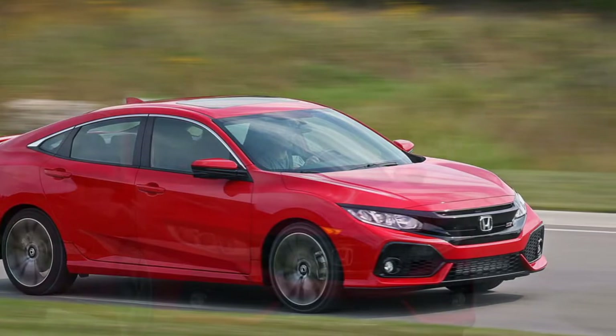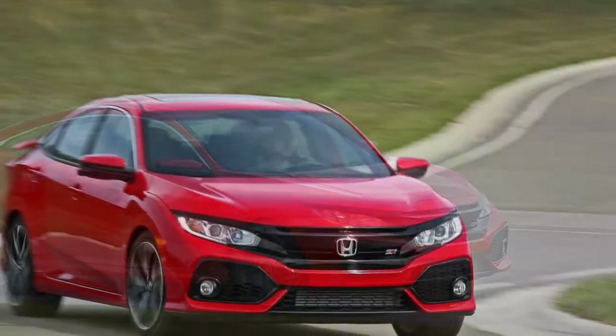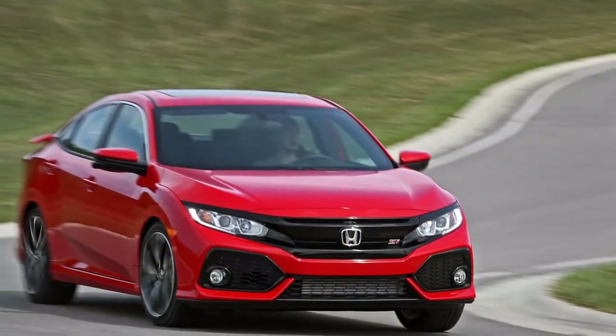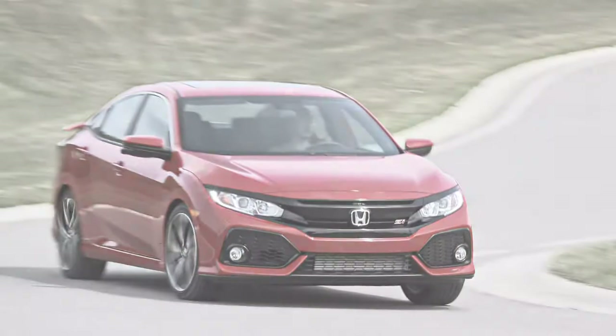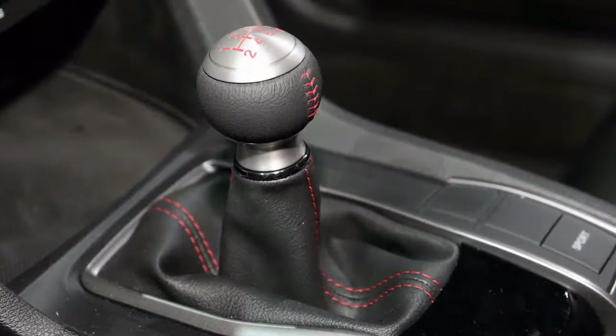Underneath all the performance, the genius of the Si is that it's still a Civic, which implies an upscale, agreeable cabin with a lot of head and extra space to move around in the front and back seats.